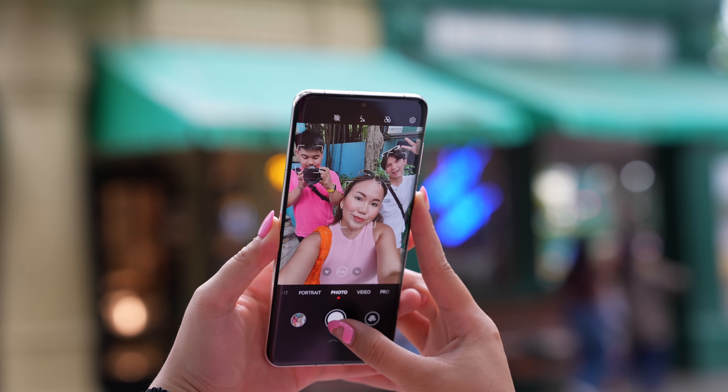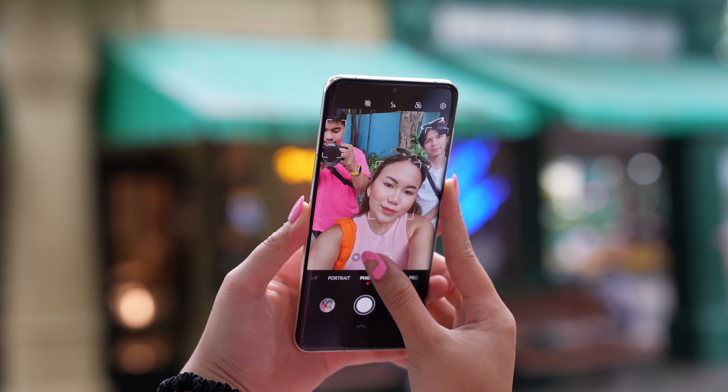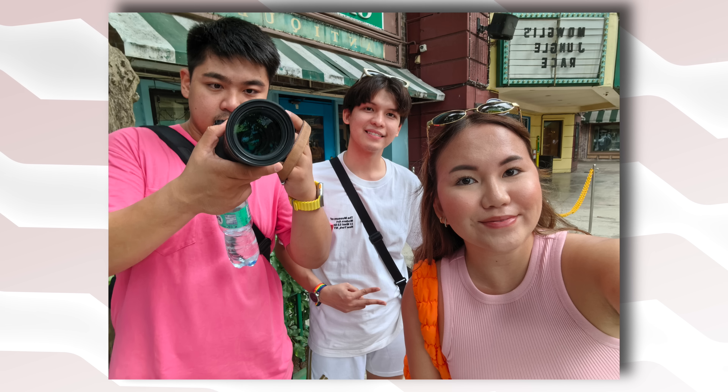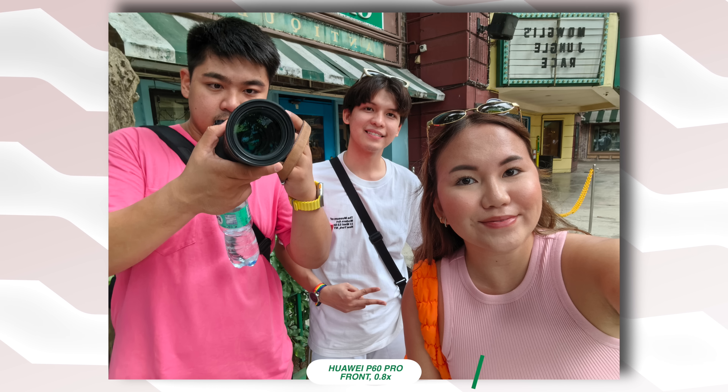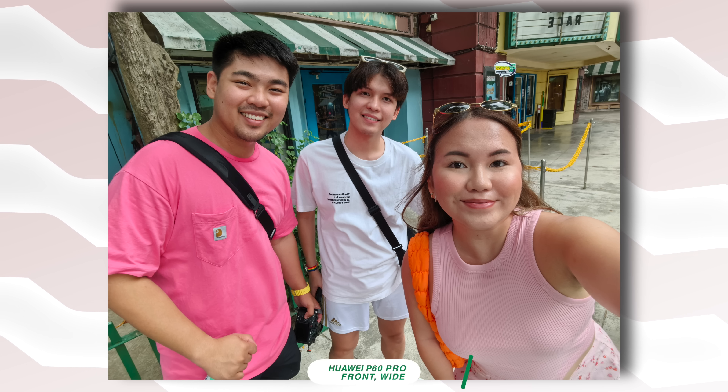The Huawei P60 Pro also excels with its front camera — a 13 megapixels f2.4 aperture shooter. We get three options when taking selfies: 1x for the typical focal length, 0.8x for a slightly wider view, and a wide option that is perfect for group shots.